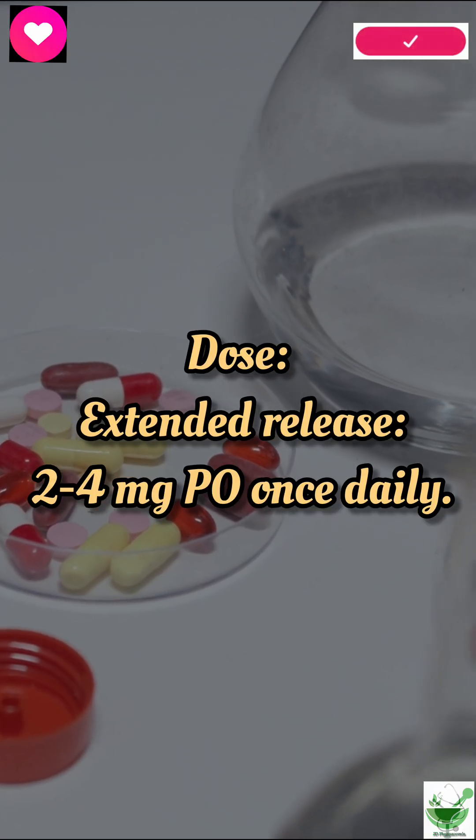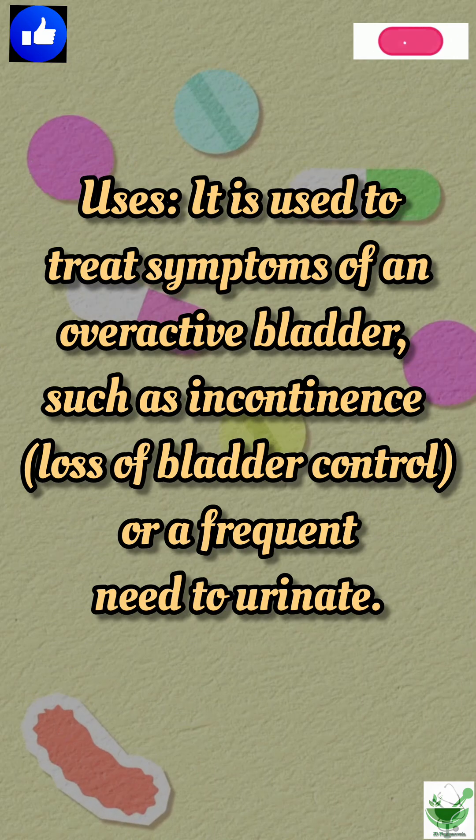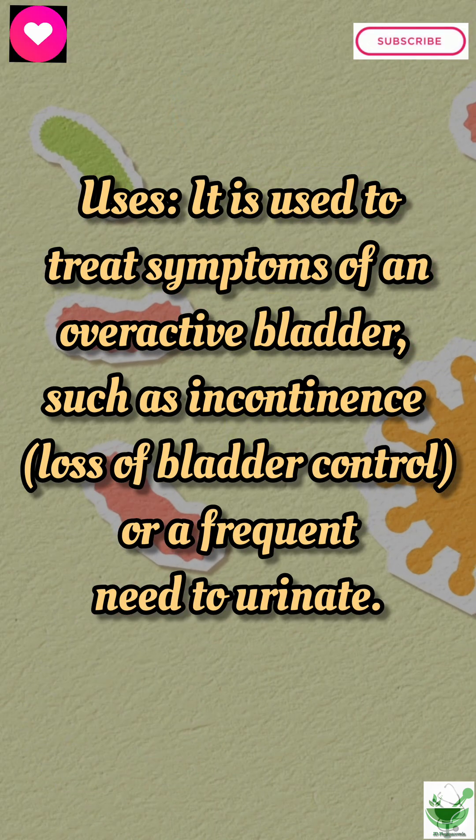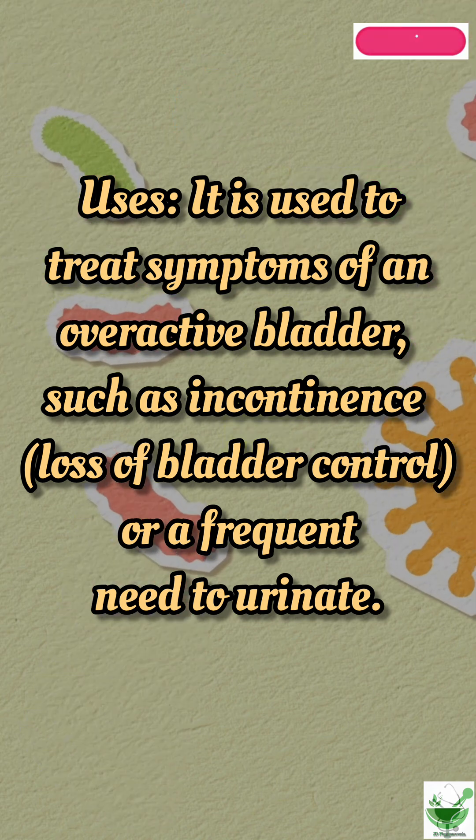Dose — extended release: 2-4 mg PO once daily. Uses: It is used to treat symptoms of an overactive bladder, such as incontinence, loss of bladder control, or a frequent need to urinate.